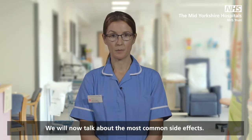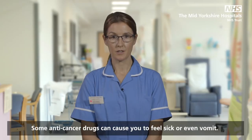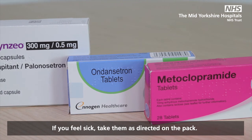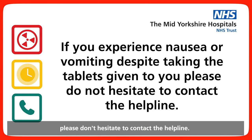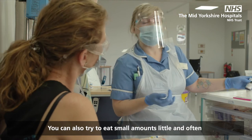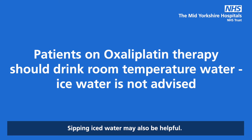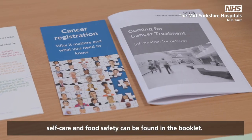Nausea and vomiting: some anti-cancer drugs can cause you to feel sick or even vomit. On the day of treatment you may be given anti-sickness tablets to take home with you. If you feel sick, take them as directed on the pack. If you experience nausea or vomiting despite taking the tablets given to you, please don't hesitate to contact the helpline — you can be prescribed an alternative medication. You can also try to eat small amounts, little and often, of what you fancy rather than a large meal. Sipping iced water may also be helpful. Further information and helpful advice around sickness, self-care and food safety can be found in the booklet.